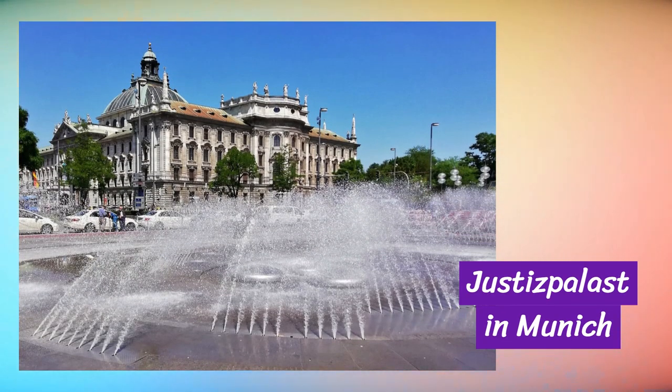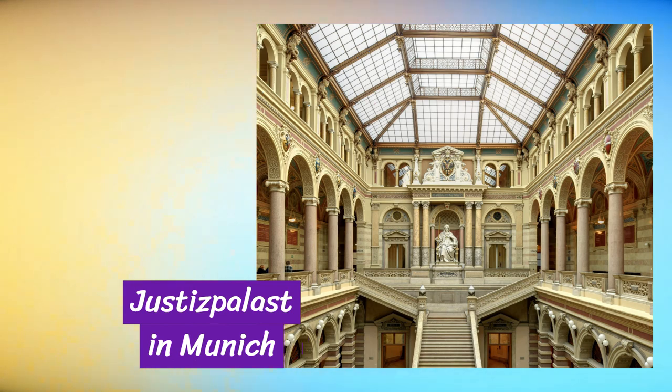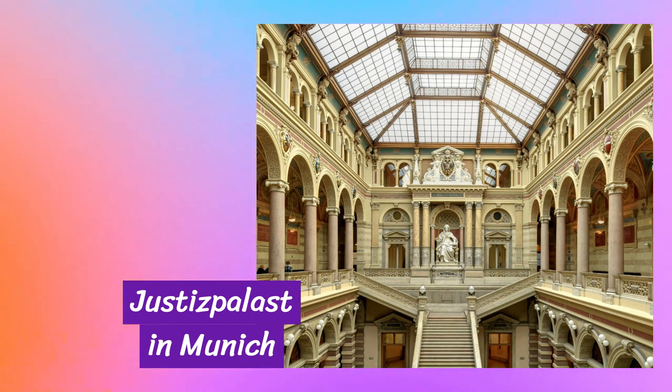Our first stop on this hidden gems tour is the mesmerizing Justice Palace. Tucked away from the usual tourist trails, this architectural marvel houses not only a breathtaking interior, but also a rich history that will transport you back in time. As you step through its grand entrance, you'll be greeted by intricately designed halls and majestic courtrooms that exude a sense of grandeur.